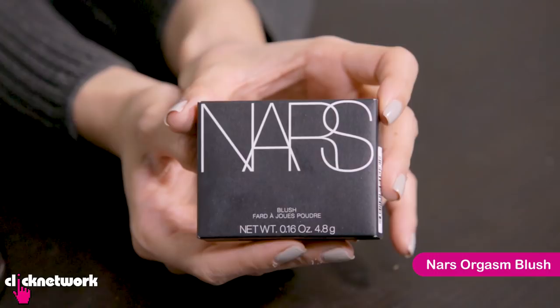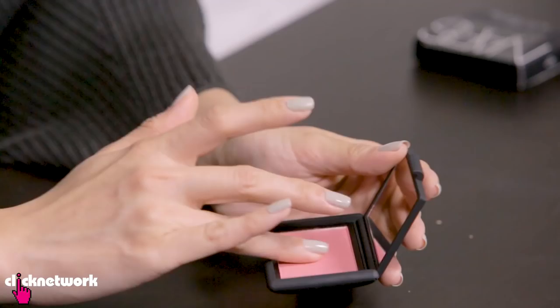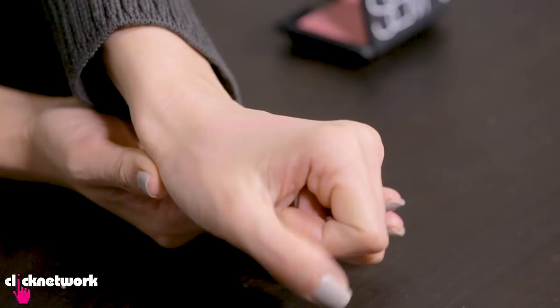When you think of blush, NARS Orgasm is usually one of the most iconic ones. I think it's because it's a colour that works across a lot of skin tones, and it's so popular they have an entire range around it — nail polish, lip gloss, illuminator. It's got quite a lot of dimensions: pink, gold, and peach. The pink tones naturally look great with fairer skin tones, and the peachiness and gold help to add warmth.